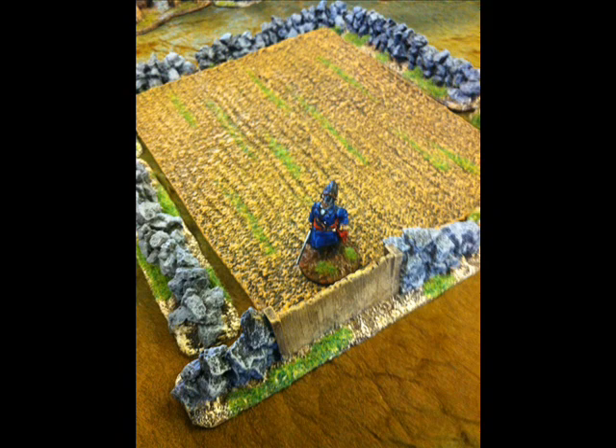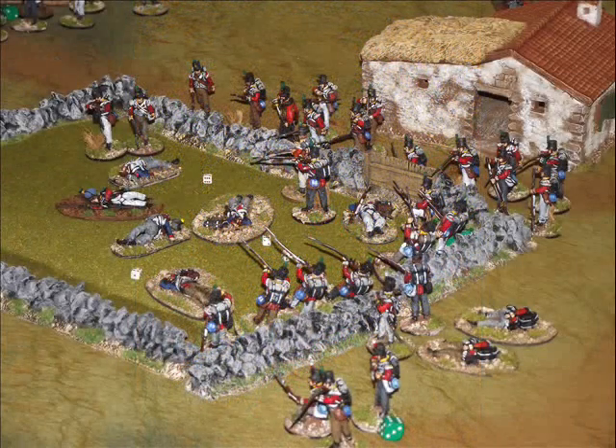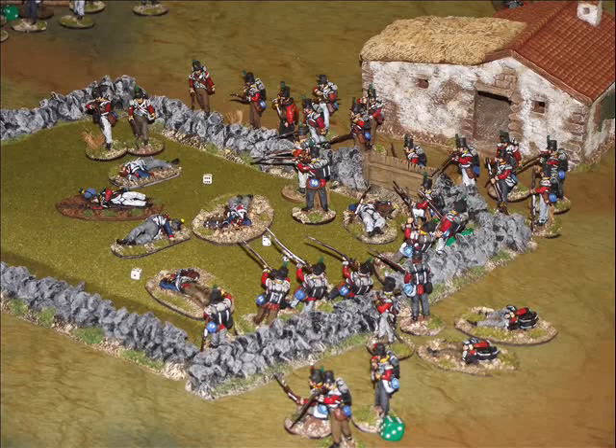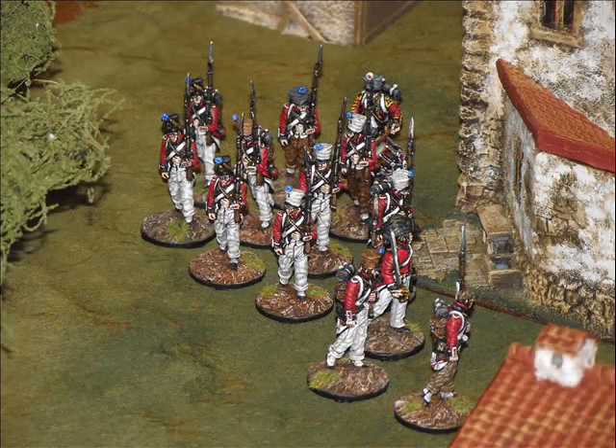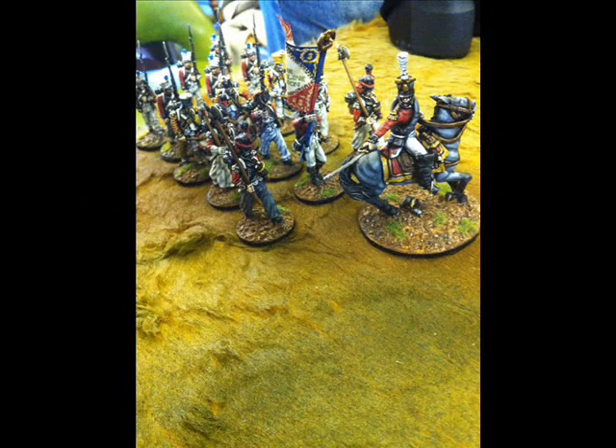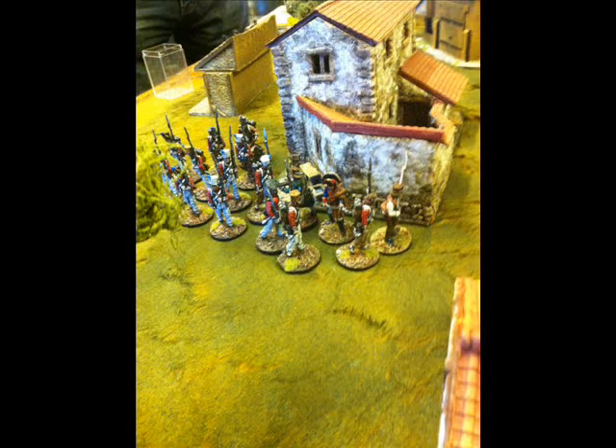Feeling safe, the British exploring officer decides it is time for him to make his way off the table, whilst the last of the British infantry finish up the last couple of French units in the town and the last few French units move up in a vain attempt to cause more casualties. So at the end of the game it is quite clearly a British and Spanish victory as the exploring officer has managed to escape. Thank you very much.